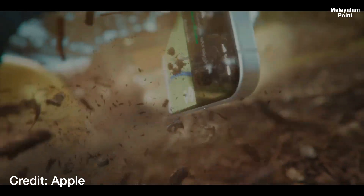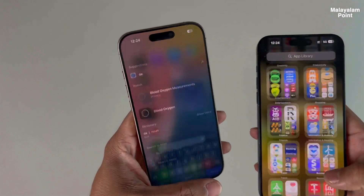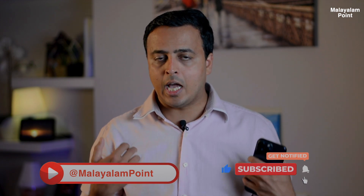Apple uses a technology called Ceramic Shield Glass, which incorporates Nanoceramic Crystals embedded into the glass structure. These nanoceramic crystals are very hard. However, in the market, the iPhone's ceramic shield, while having an impressive name and term, does not necessarily provide strong scratch resistance.